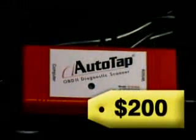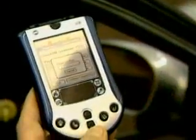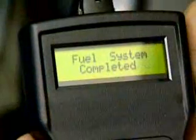All three accurately diagnosed the problems. Which one is right for you depends on your needs — the more you spend, the more information you get. For about $200, the Auto Tap is the most detailed; it plugs into a laptop or Palm Pilot and gives a lot of information about your engine systems. For around $160, the Easy Read 1000 spells out what the codes mean right on the device. You have to look up the codes with the Pocket Scan, but it only costs about $100.